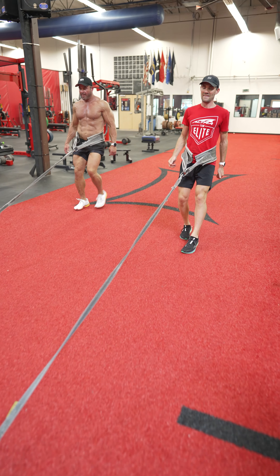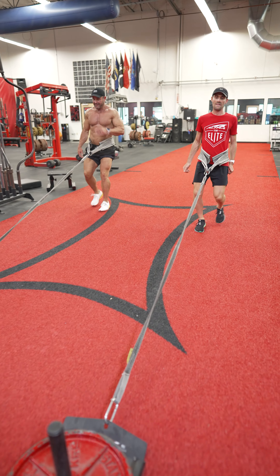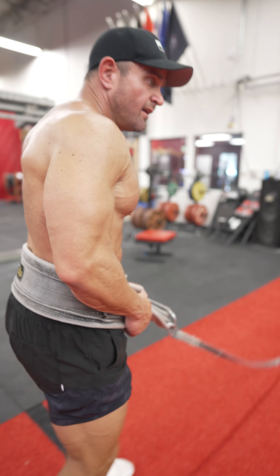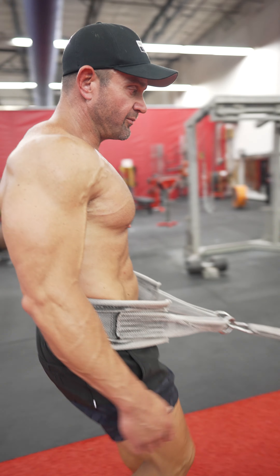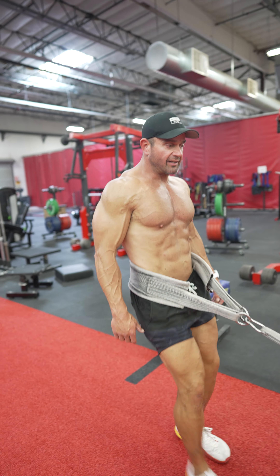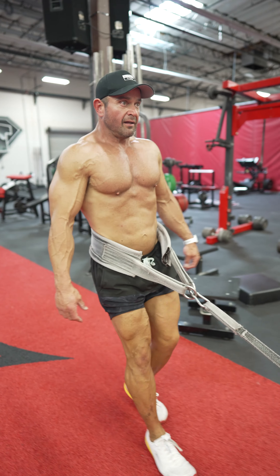As always, make sure you breathe. Zach, this could be a great opportunity in some of these training sessions that you do in the gym to work on nasal breathing. Especially because your capacity is so high, I would assume that a lot of the lifting that you do, you could probably work through a good amount of it just nasal breathing.